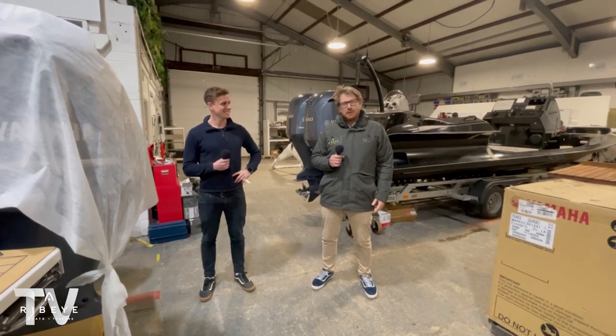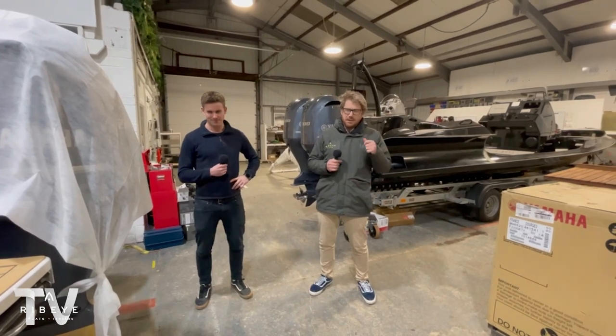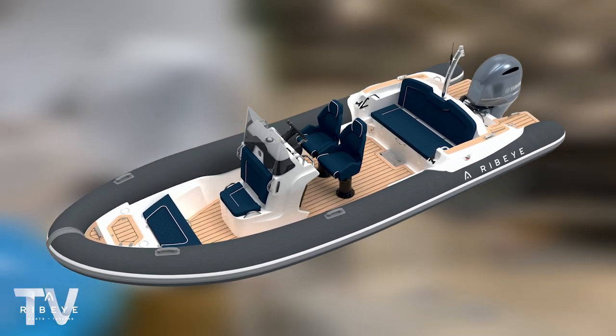Welcome back to another series of 'Follow the Build.' In the previous episodes we've been focusing on our Prime range. This week we're going to talk about our A series range — we've got one of our new 683s here.